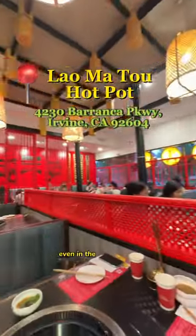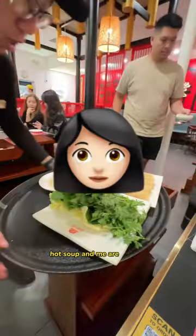Everything I ate at Chinese Hot Pot. Our friends recommended this place, and listen, even in the hot summer, hot soup and meat are like this.